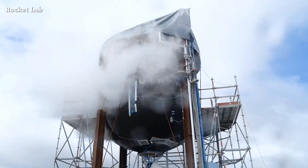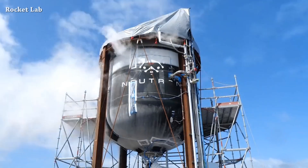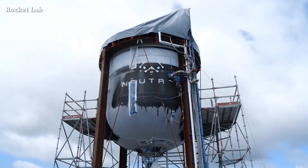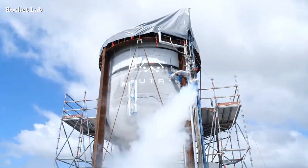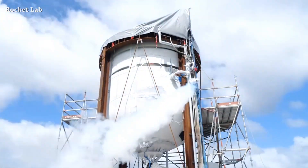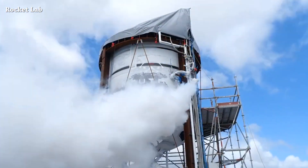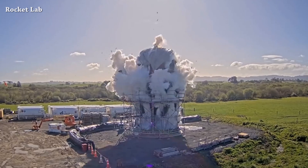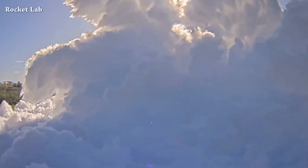Rocket Lab's team completed cryogenic testing for the Neutron second stage tank. Here we can see the tank being filled with liquid nitrogen to pressurize it to expected flight pressures. According to Rocket Lab, the team pushed the tank to maximum expected operating pressure and far beyond. As a result, the Neutron second stage tank popped.